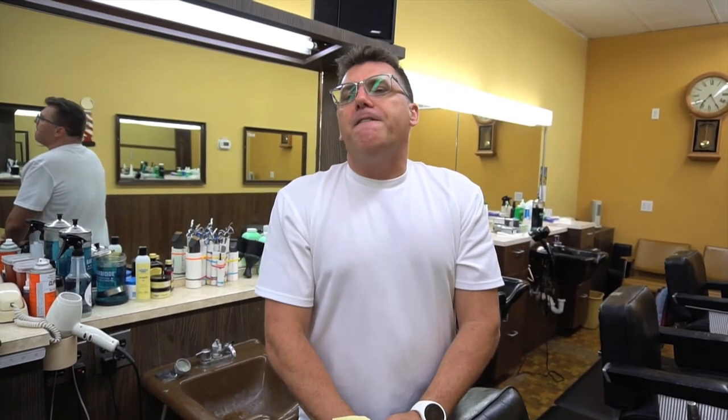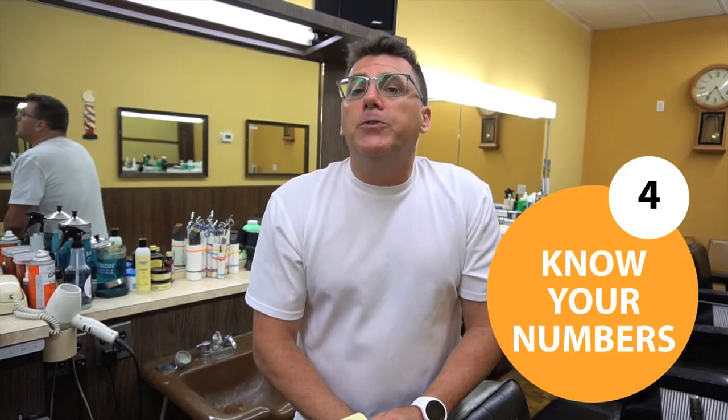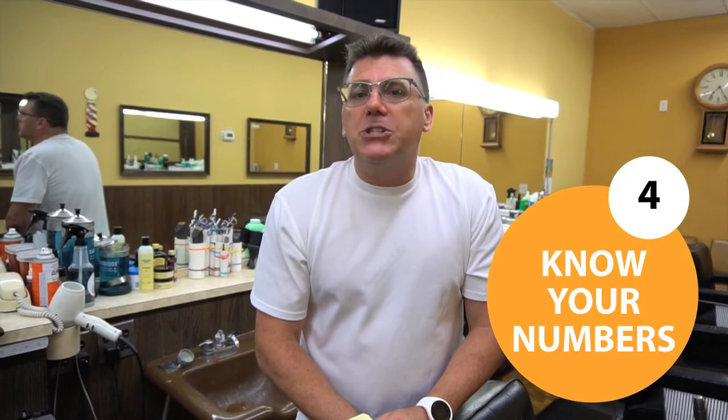The last two tips — four and five — are really about the financial end of your business. Number four: you've got to know your numbers. To know your numbers is to grow your numbers, and that which gets measured gets improved. So on my list for monitoring your performance: every night at the end of the night, crunch your numbers. Every week at the end of the week, calculate your weekly numbers. Every month, analyze, breakdown, aggregate, collate, and assemble all of your numbers.